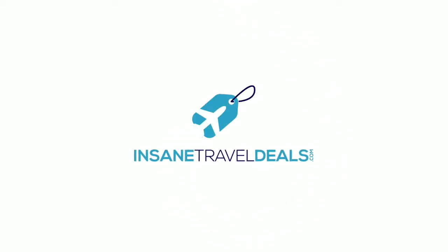Today's video is brought to you by InsaneTravelDeals.com. We compare, you save. That's insane.